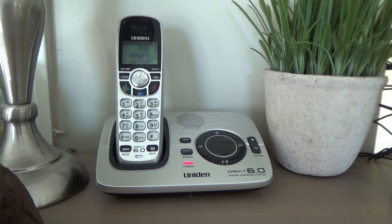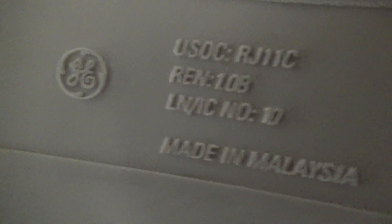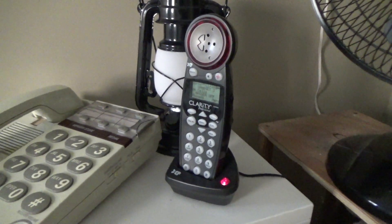Lastly in the bedroom there is a Uniden DCT-1580. In the computer room there is a General Electric large button memory phone, model number 29266A — I believe this was made by the Atlinks, made in Malaysia. Next to that there is another Clarity 5.8 gigahertz handset, also with the same problematic battery as the one in the bedroom.